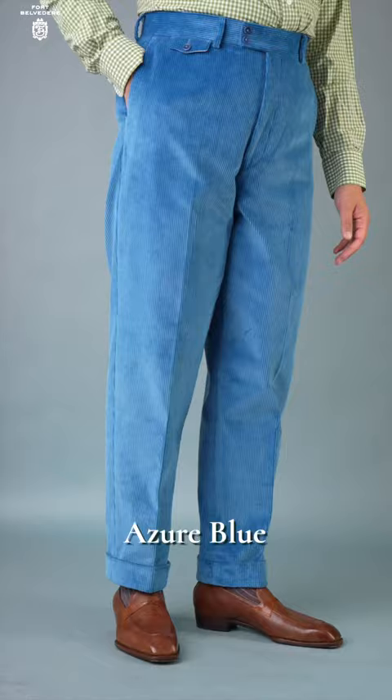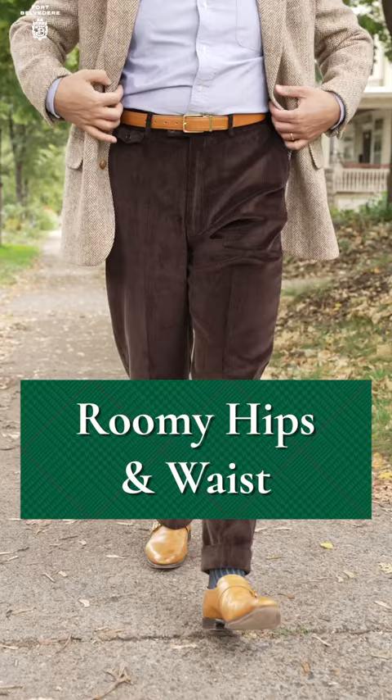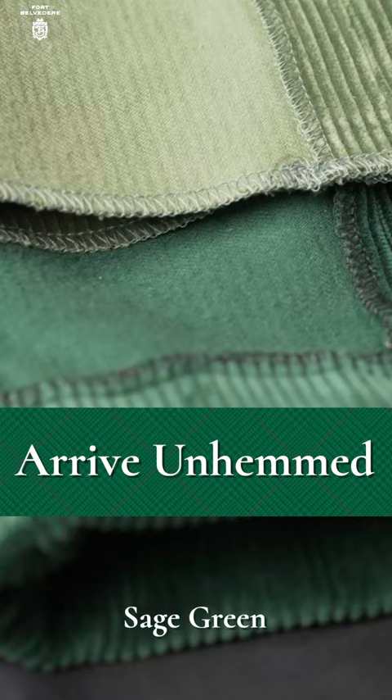Assembled by heritage artisans in Portugal, our trousers accentuate the verticality of the cords with a flat front design and a sophisticated high-rise waist featuring a double button closure. Reflecting actual human dimensions, they offer roomier hips and waist for larger sizes and tapered legs for smaller sizes.